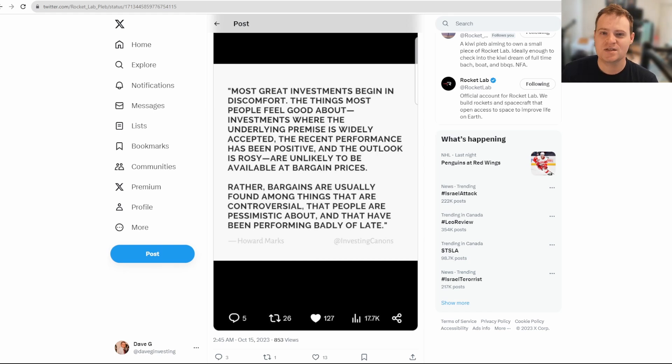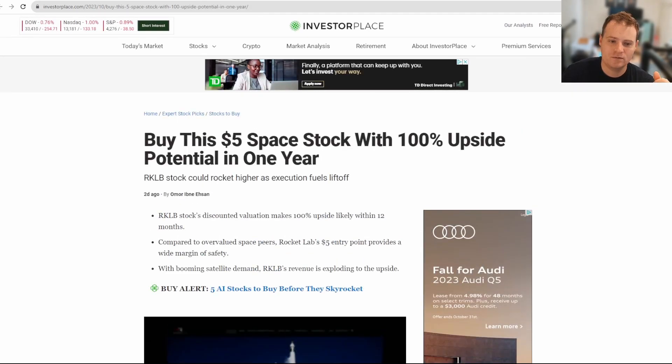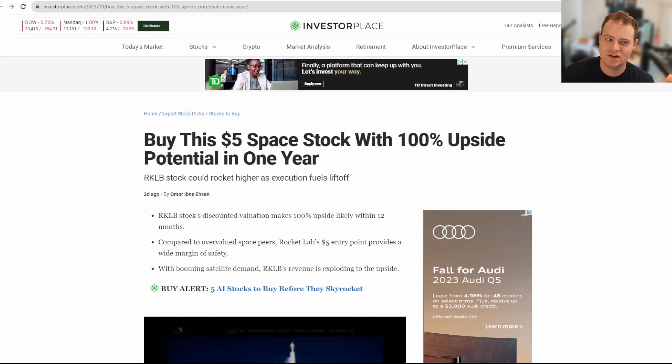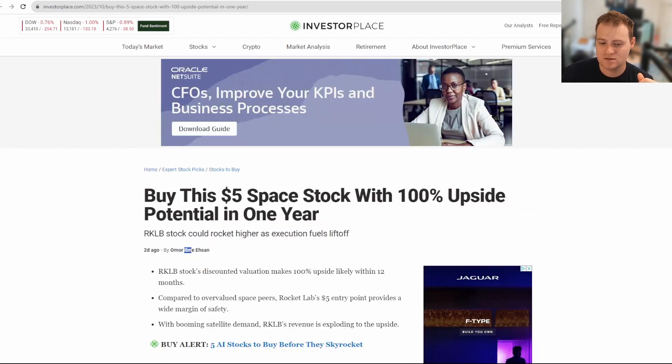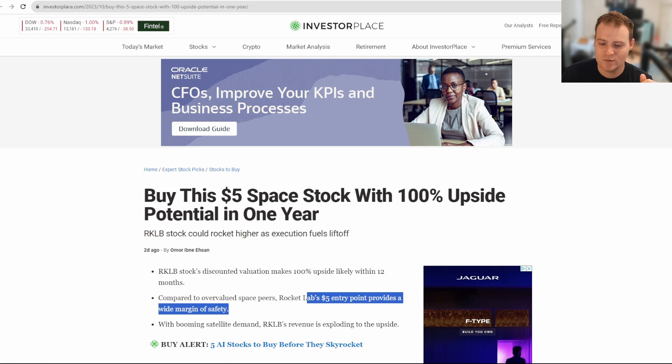One final note — there was a quick article on InvestorPlace.com. I don't want to put too much emphasis on it; it's a retail investor who taught himself about investing. But he does say he sees Rocket Lab going up 100% likely within 12 months, noting that compared to overvalued space peers, Rocket Lab's five dollar entry point — which it's well below right now — provides a wide margin of safety.